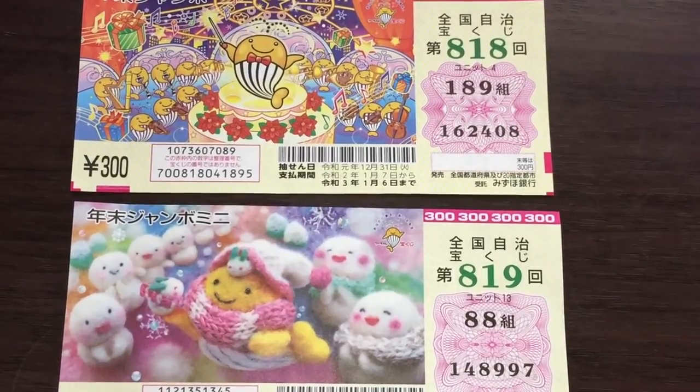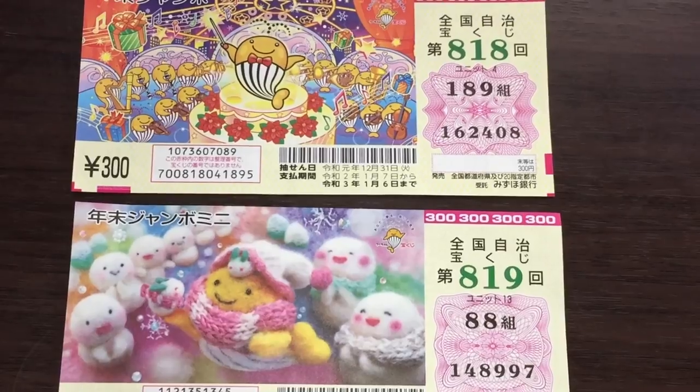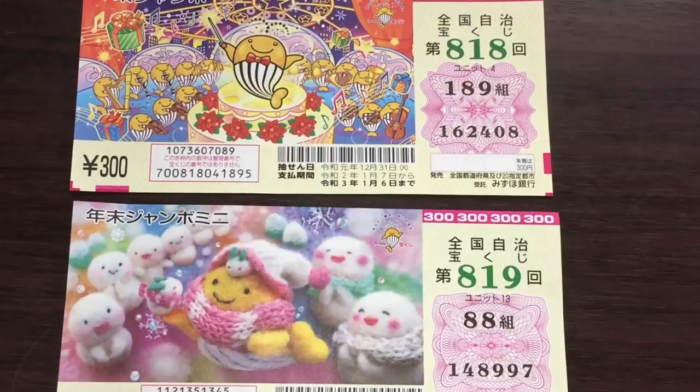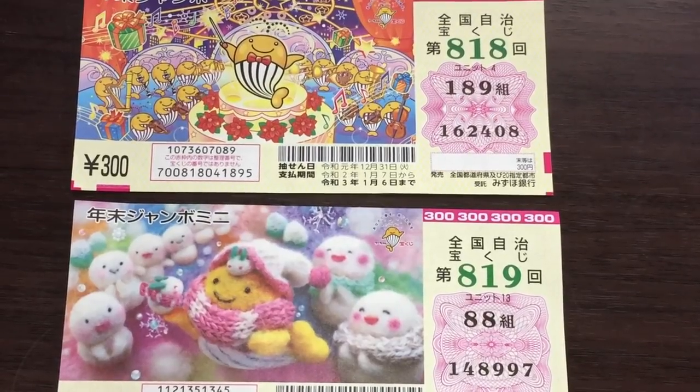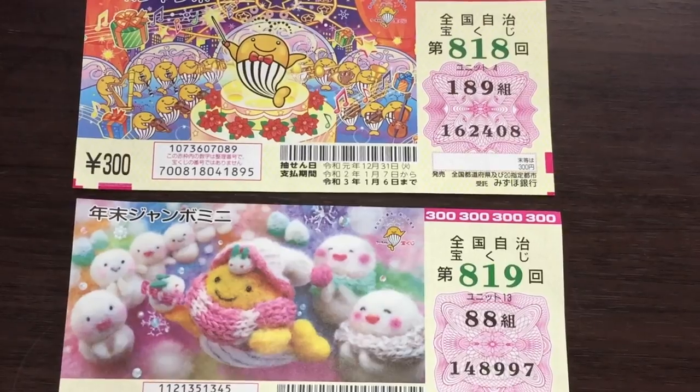Let me talk about the tickets. Each Jumbo ticket is called 'Jambo' in Japanese — in English we say 'Jumbo.' You say 'Jumbo Okurusai' or 'Jumbo Mini Okurusai' and they'll understand.